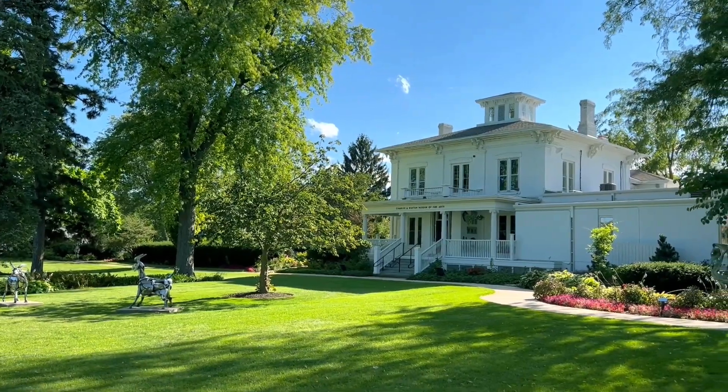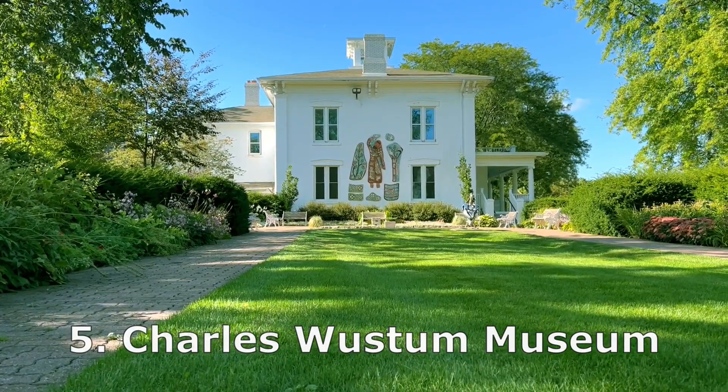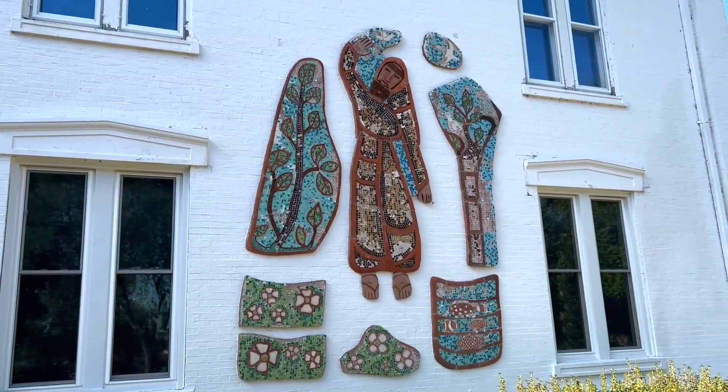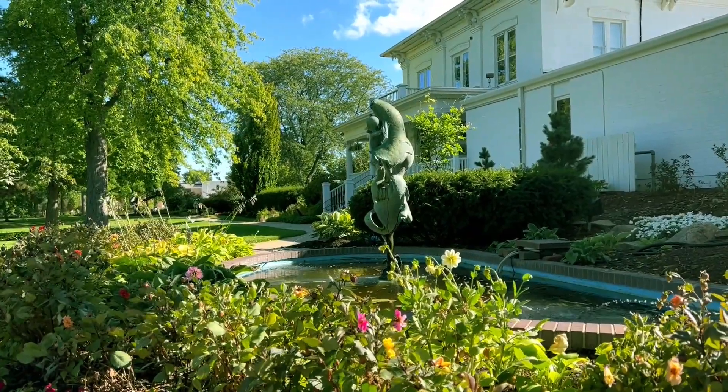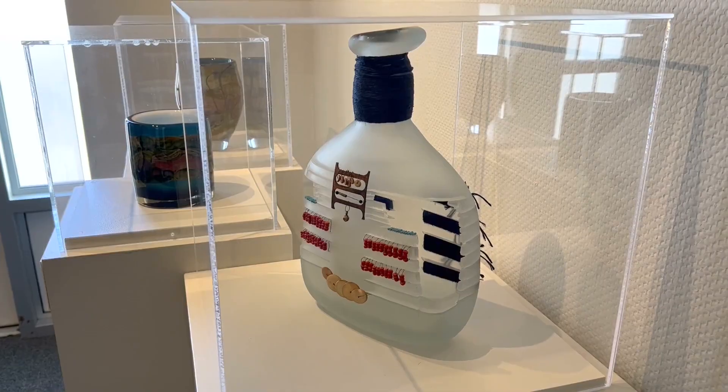Number five on our list is the Charles Worstow Museum. The Worstow Museum is part of the Racine Art Museum but on a separate campus on State Street — the street through which you'll enter the city when you come from the highway. And unlike the main museum downtown, the Worstow Museum is free.